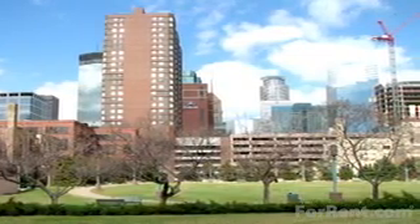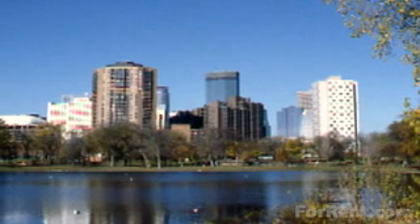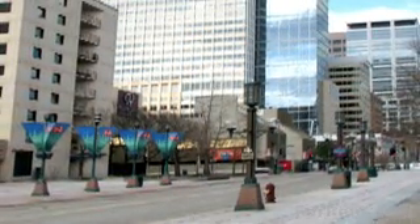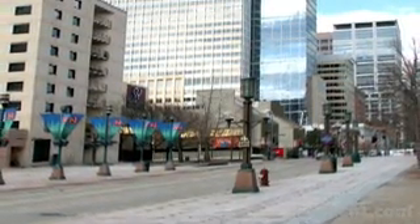You'll find dozens of award-winning restaurants, hundreds of stores, as well as the Hyatt and Hilton Hotels just blocks away. By night, downtown comes alive with concerts and sporting events at the Target Center and a mix of nightclubs and cafes in the Warehouse District.